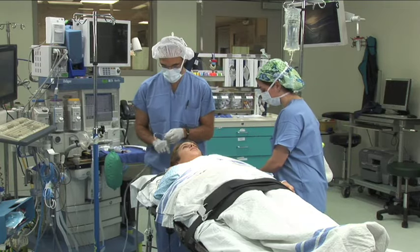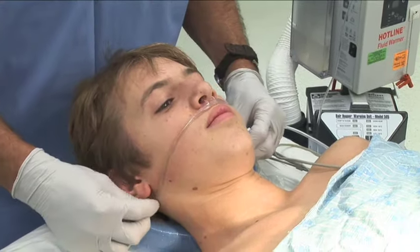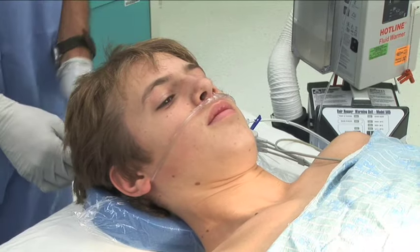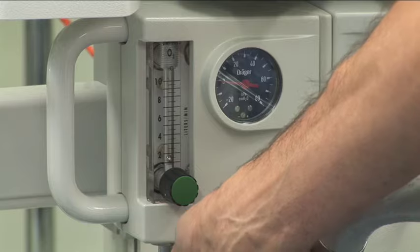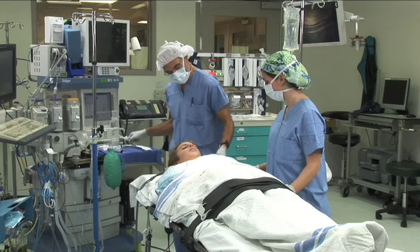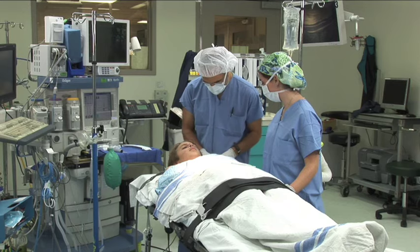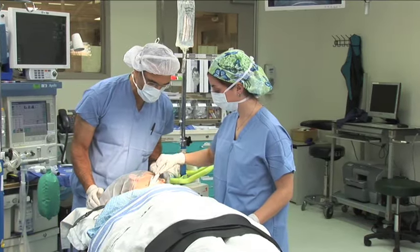Just going to put a little oxygen under your nose now — might tickle a little bit. Is that comfortable for you? Okay.